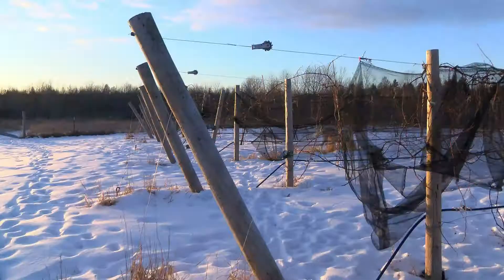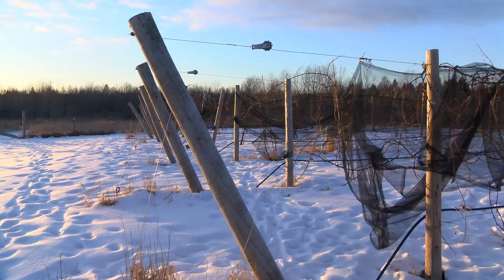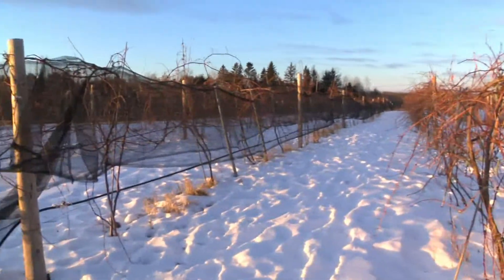Two years ago, the Anthonys decided to add to their cellar by taking a crack at making a wine that finds its modern roots in Germany.